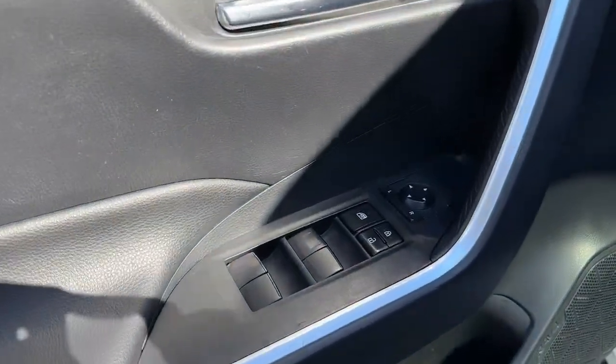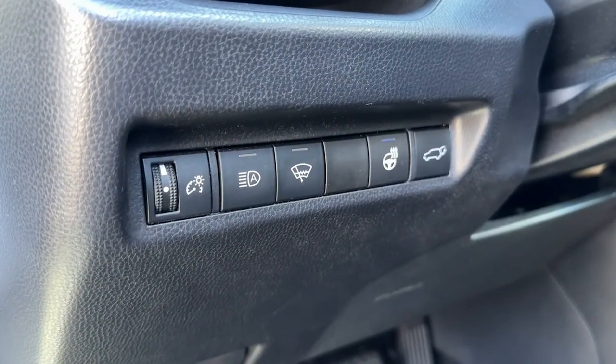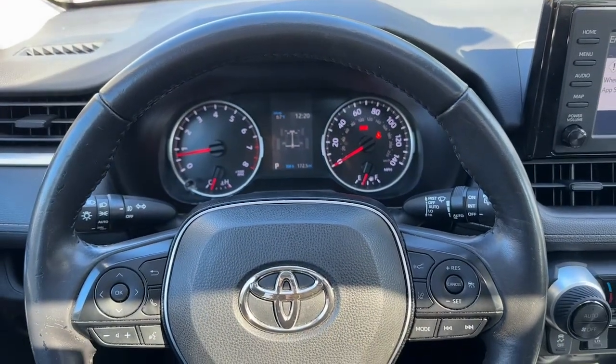You'll love its driver assistance tech, refined cabin, and infotainment system. With its suspension tuned for agility, this SUV adds confidence and fun to every drive. The following are some of this vehicle's highlighted options.